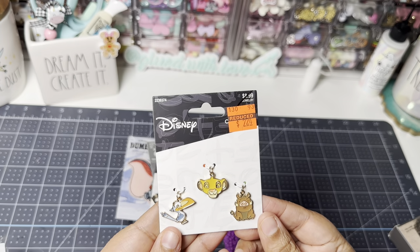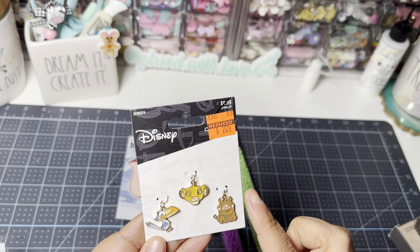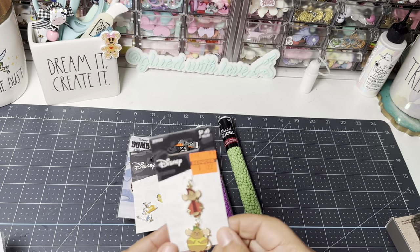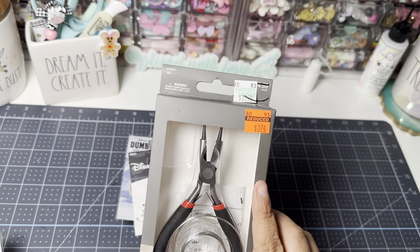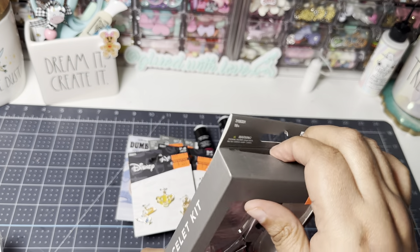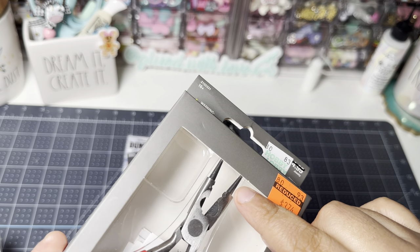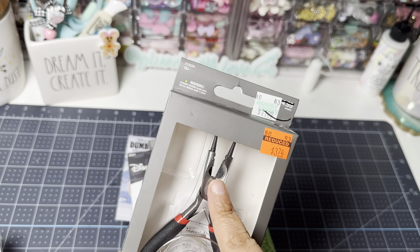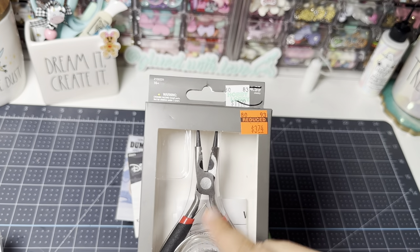I think that's Simba — it's been about 20 years since the movie came out. And this is Gus Gus from Cinderella — super cute. Then they had the wiring tool. I have one of these but I can't find it. It's the round nose pliers for wire wrapping. I have the regular pliers, but these are specifically round nose. For this price, it wouldn't kill the bank to put that in my stash, and when I find the other one I'll have two.